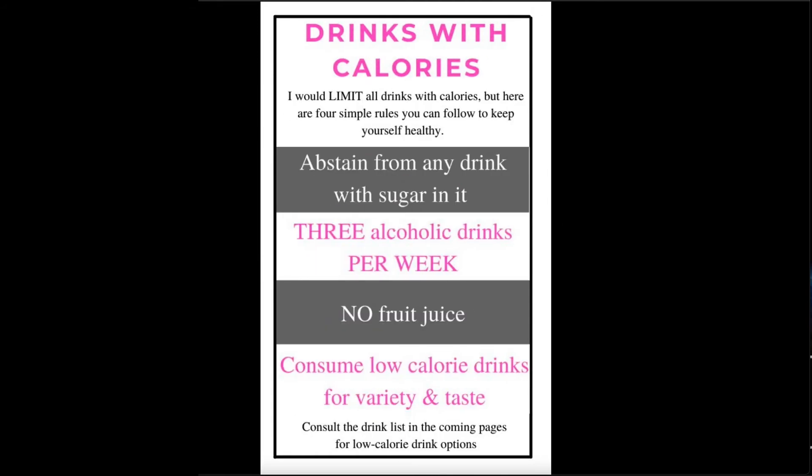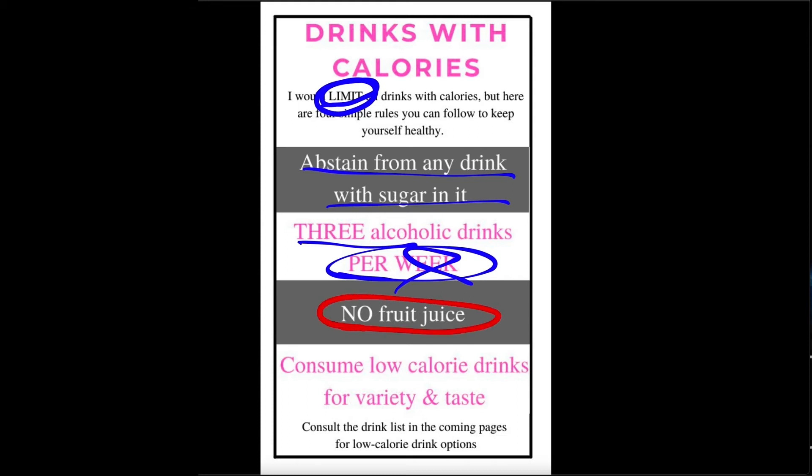The pattern: there are two kinds of drinks and two kinds of sauces — ones with calories and ones without. Up first, drinks with calories. Look at the word: limit. You want to limit all drinks with calories because it's an easy way to get the calories really high. You really want to abstain from any drink with sugar in it — sweet teas, sodas. A lot of drinks have sugar in them, so check the back. Alcoholic drinks: limit to three per week, not three per day — three per week total. No fruit juice — fruit juice usually has a lot of sugar, and it's a very easy way to get a lot of calories. You could drink 300 calories of orange juice very easily; you would not be able to eat 300 calories of oranges. Stay away from fruit juice. And consume low-calorie drinks for variety and taste.